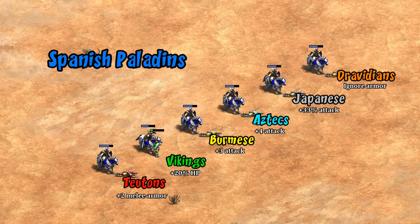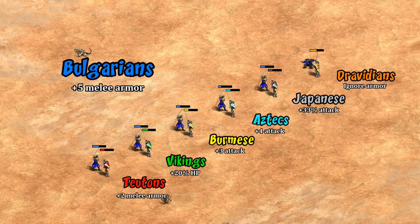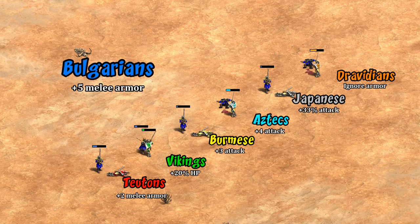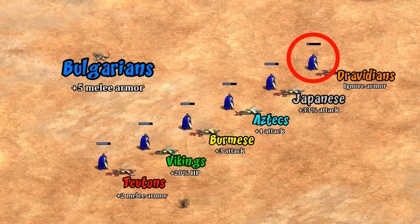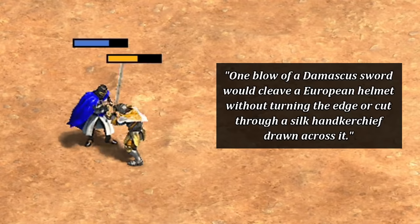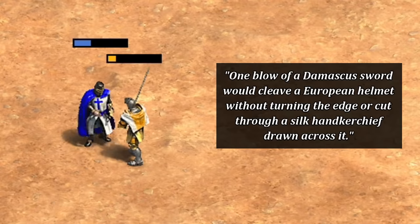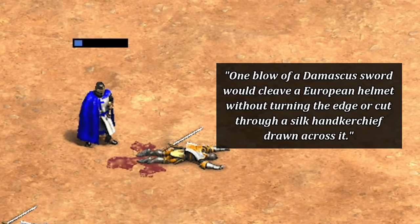Dravidian champions don't do appreciably better against Paladins than comparable civs despite their high armor. But once we get into units with 9 armor or above, like Bulgarian two-handed swordsmen, things start to tip pretty clearly in the Dravidians' favor. As expected, they're easily the best against the Elite Boyar and Teutonic Knight — nearly taking on an Elite Teutonic Knight one-on-one, which is something I never expected to say about a champion. Going back to the crusader quote, I could even understand an argument this is more of an Easter egg or reference.